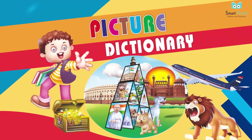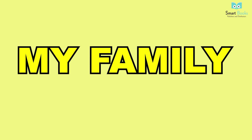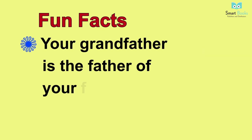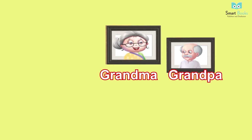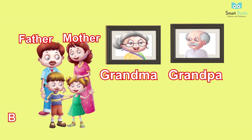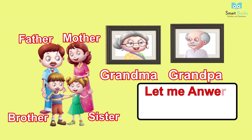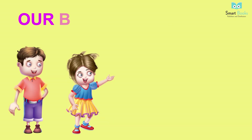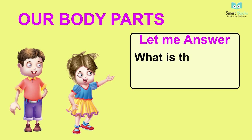Picture dictionary B: My Family. Fun facts: your grandfather is the father of your father. Vocabulary: grandma, grandpa, mother, father, brother, sister. Let me answer: how many persons are there in your family?